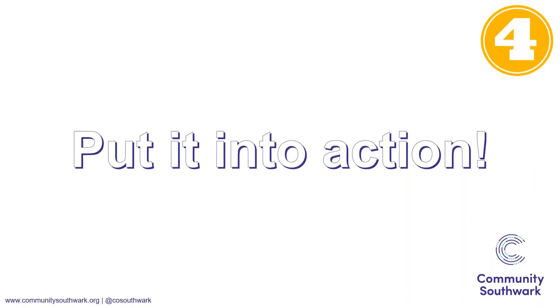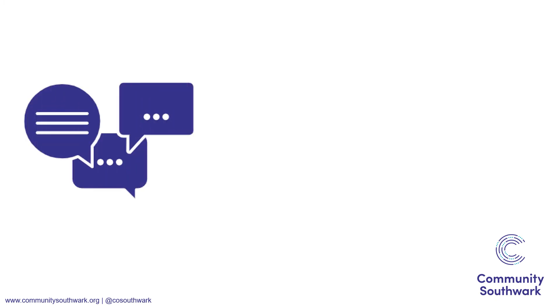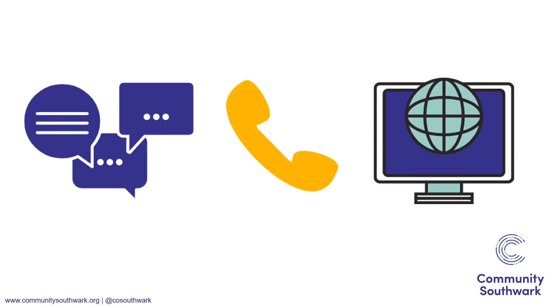Finally, putting your survey into action. Take it for a test drive first to check that it works and make any adjustments if needed. Think about whether you'll carry out your survey in person, over the phone, online, or maybe a mixture of all three. There are plenty of online tools for creating and sending out surveys, including SurveyMonkey and Google Forms. These also simplify collating all of the results in one place because it does it automatically.